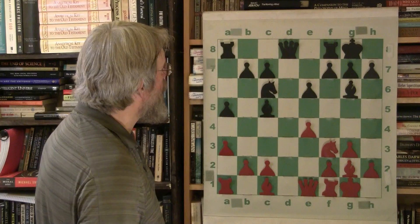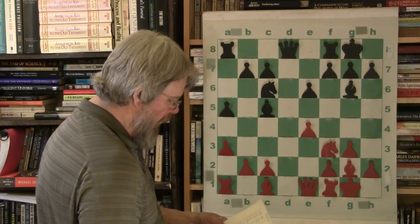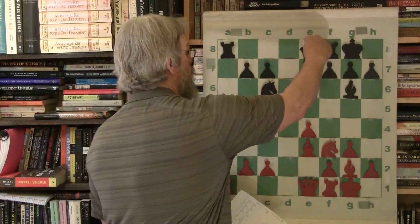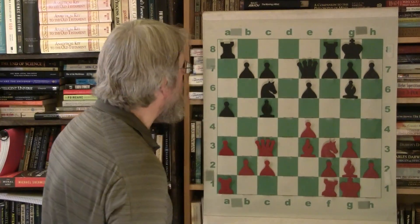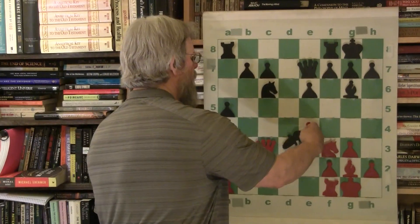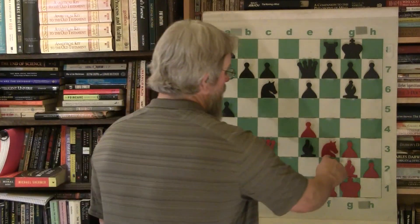At this point it's looking pretty even as far as distribution of power. Bobby's development is pretty even, they're just about fully developed. Bobby will bring his bishop up hitting the other bishop, and queen e7 gives support for the bishop. Queen comes to c3 hitting the bishop twice, so the attack is on the bishop on the queen side, and now he'll exchange.